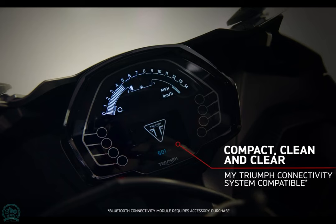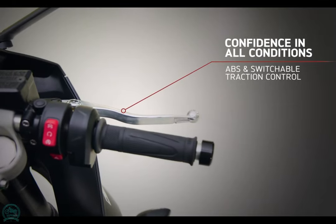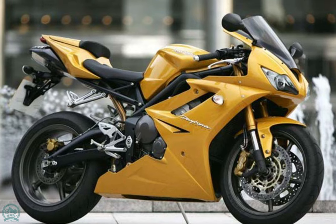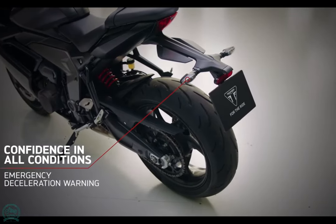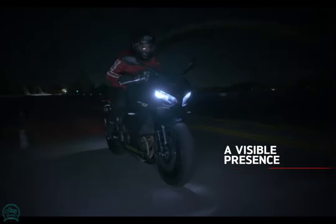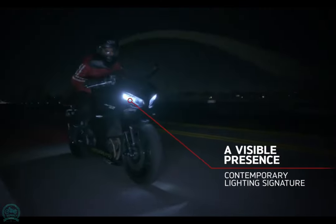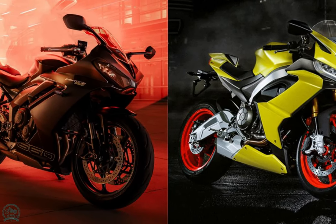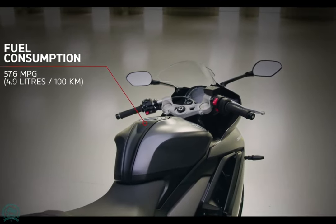Braking power comes from twin four-piston radial calipers biting 310mm floating discs up front, and a single-piston sliding caliper with a 220mm fixed disc at the rear. ABS is standard. Suspension consists of an inverted, non-adjustable Showa SFF-BP separate function fork with large pistons, providing 4.3 inches of travel, while a Showa rear monoshock offers 5.1 inches of travel with preload adjustability.